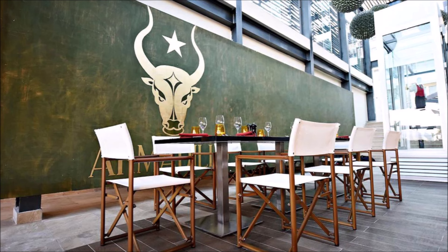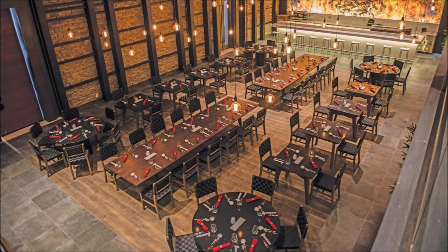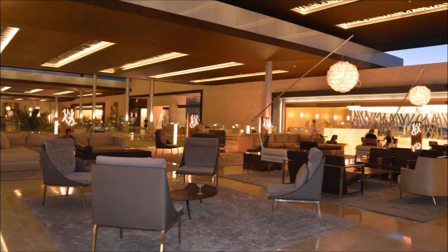Immerse yourself in a world of culinary excellence. Dine in luxury amidst breathtaking surroundings. Experience the pinnacle of gastronomic indulgence. Discover the epitome of fine dining.